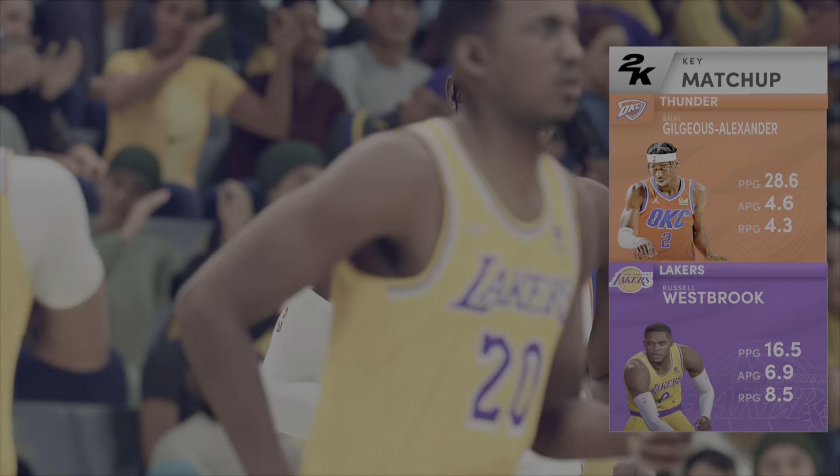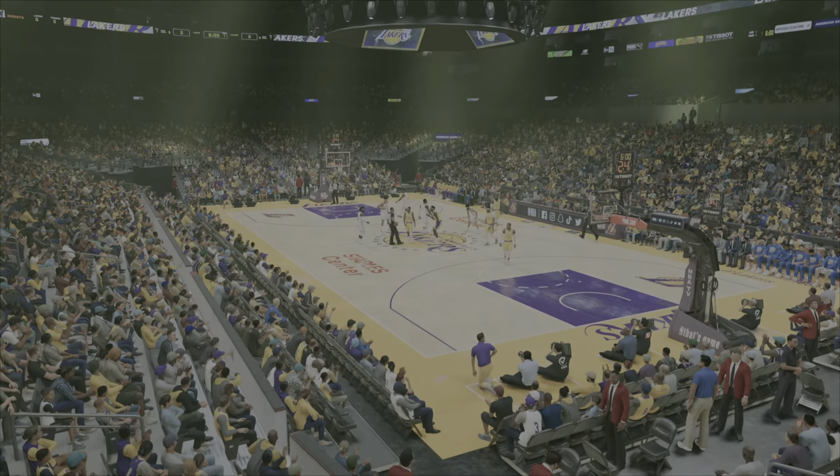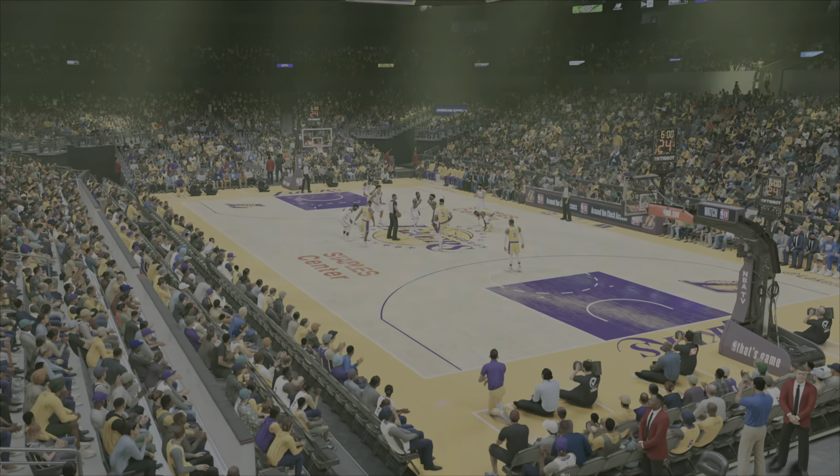Here's Oklahoma City's starting group: Gilgeous-Alexander and Dort are the guards. Then it's Williams, then there's Favors, and it's Roby in at the power forward position.